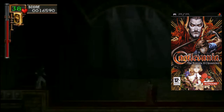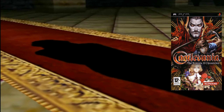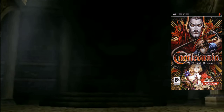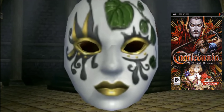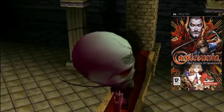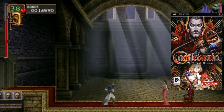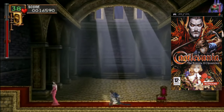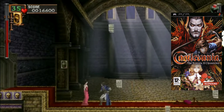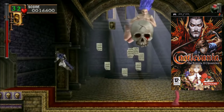This is the only time Rondo of Blood has been ported into English in an official release - there's Dracula X on Super Nintendo, but to my knowledge this is the only official English port of Rondo of Blood. It's on the disc but it's an unlockable, not available right away. I've noticed Japanese games give you all content from the start, while North American releases tend to make you do a little work to access it.